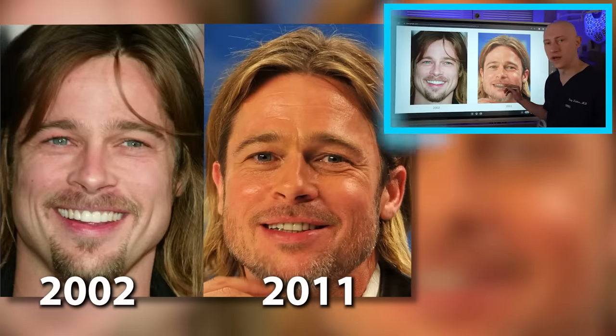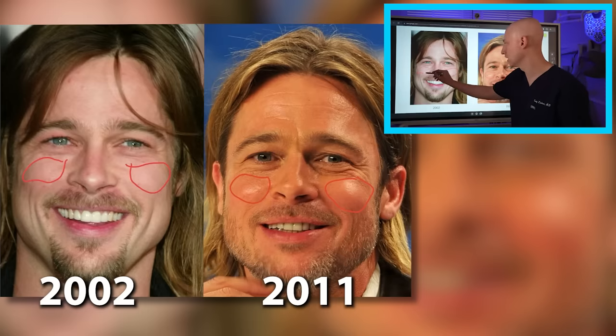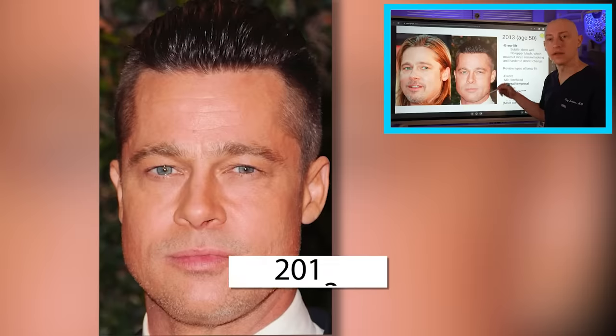In 2009 at the age of 46, I see no additional changes, and the same for 2010. On the analysis board, in this side-by-side comparison you can see that the cheeks have gotten much fuller over time. He used to have a fairly flat midface, and now that midface has been enhanced with what looks to me like potential filler.